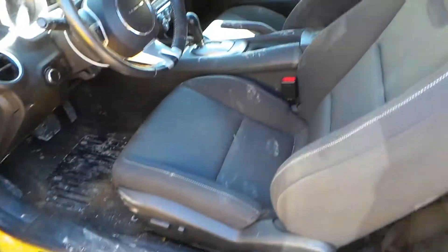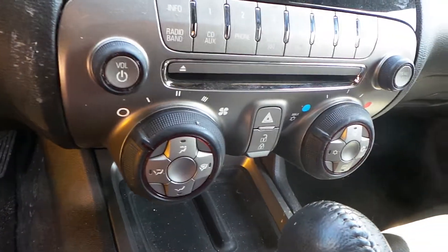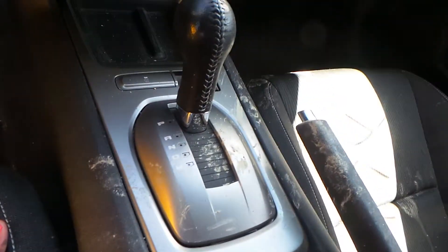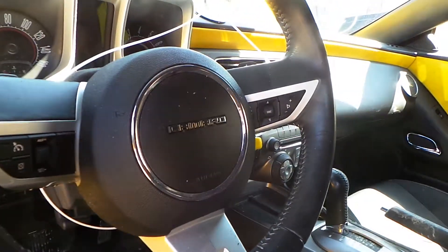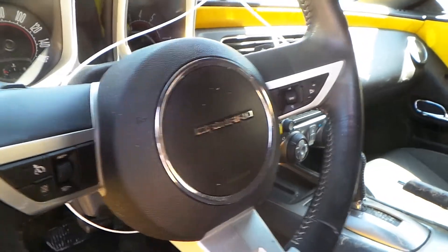Inside of the car we have a black cloth interior with a power left seat. Both seats are in really good condition. We have a good receiver, good climate control switches, a good black shifter, a good speedometer, and a good steering wheel with voice, cruise control, and radio controls.